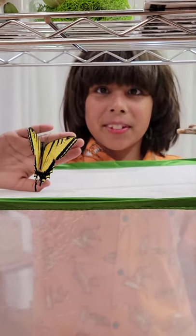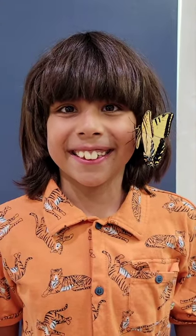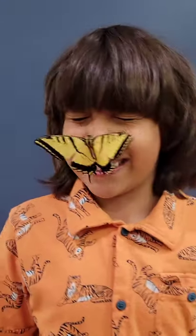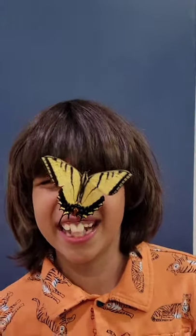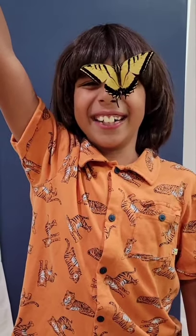Should we end with the butterfly on your face? Yes, I think we should. Very, very cute. Thank you for watching this bug adventure, and remember, every day is a new adventure day. Bye! Bye tigers! Bye!